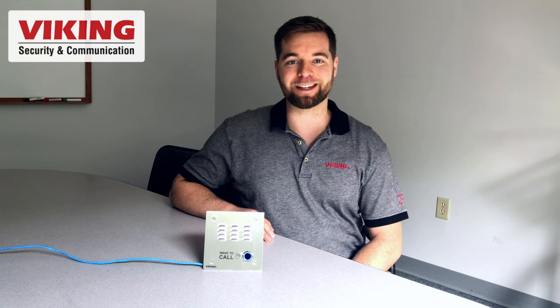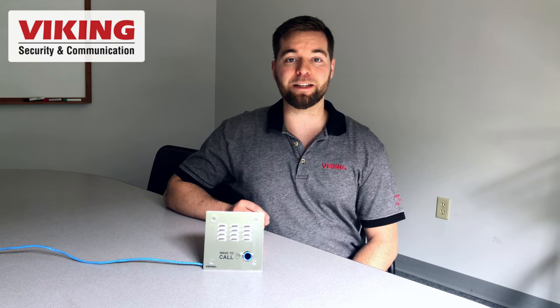Question of the day: what other cool innovations would you like to see Viking come up with? Let us know in the comment section down below. Two great resources I recommend checking into — Viking did a video on the E-series IP entry phones, which is what this model is based off of, and we also did a video with our product support manager Al Adams about programming these devices. You can see both of these videos on screen now, so definitely check them out.